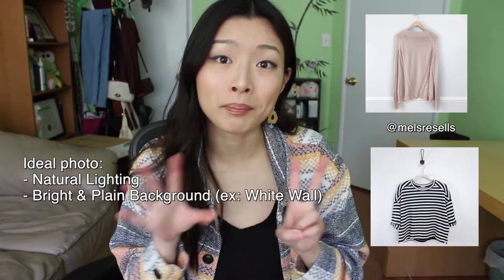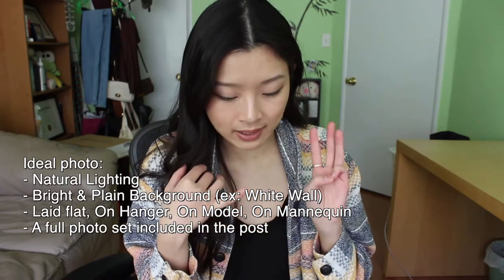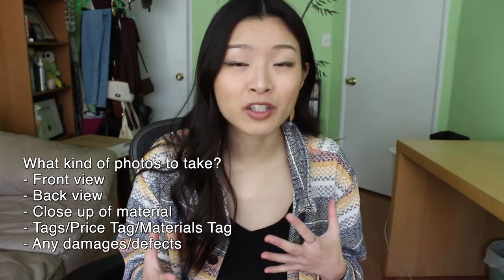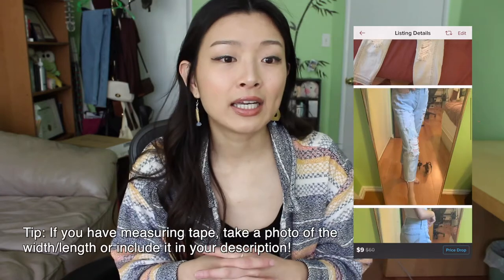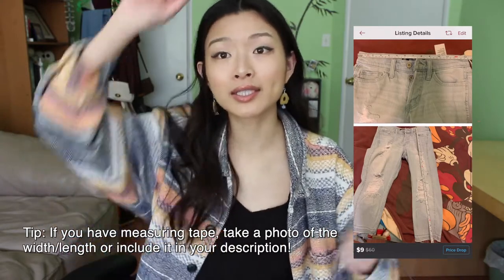This section is all about tips for your photos and postings. If you want to really optimize the performance of your posts and get more sales, the ideal picture is taken in natural lighting, has a bright and plain background — preferably a white wall — and is on either a hanger, a model, or a mannequin. They allow you to upload eight photos, so take advantage of all of those spots. You should upload a picture of the front, the back, a close-up, the tag, the price tag if it's brand new, any damages or defects, and if you have a measuring tape you can put it on the clothing so people know the dimensions.